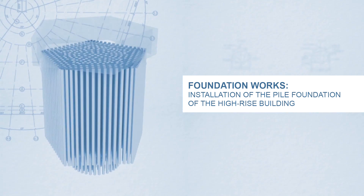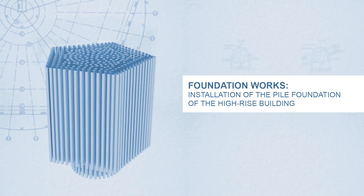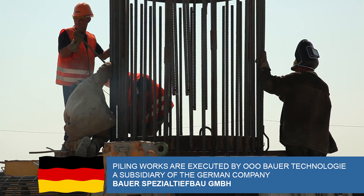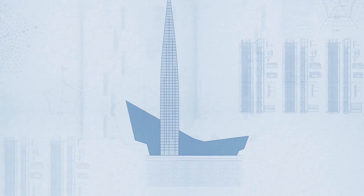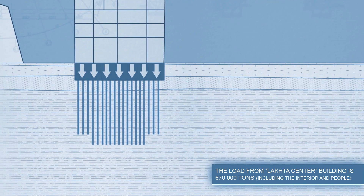260 piles mounted on a firm soil will bear the load of the Lacta center tower. A layer of very hard Vendian clay is found at the depth of 20 to 25 meters, serving as a base for the foundation. The properties of the Vendian clay are similar to that of a rock.